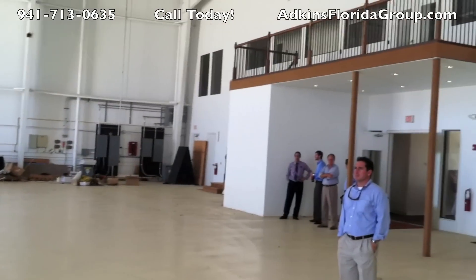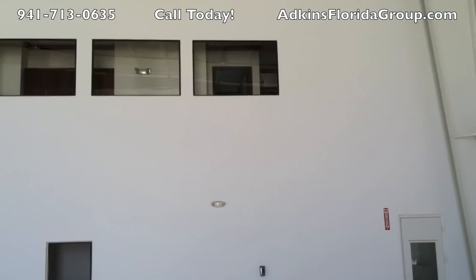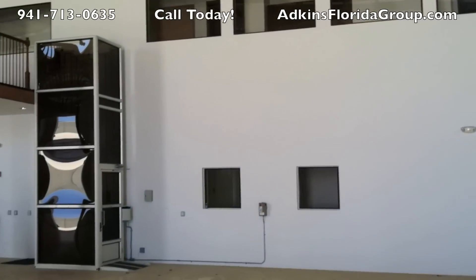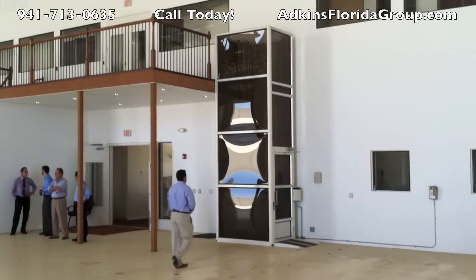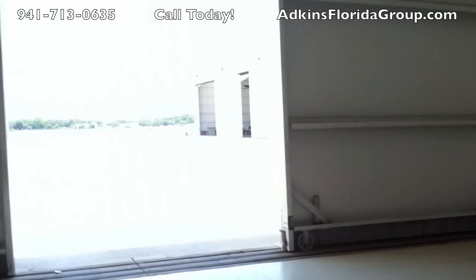There's gorgeous corporate office space as well — just tons of office space. There are seven executive offices, kitchen facilities, bathroom facilities, and you can see the elevator there. Just absolutely beautiful space, and you're right on the apron here at Sarasota International Airport.